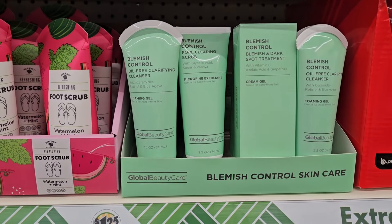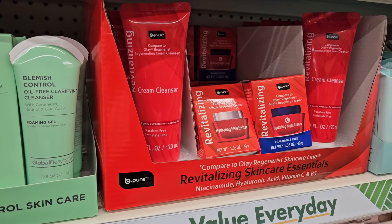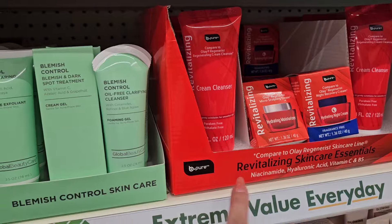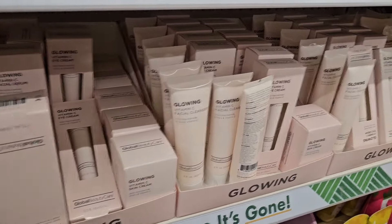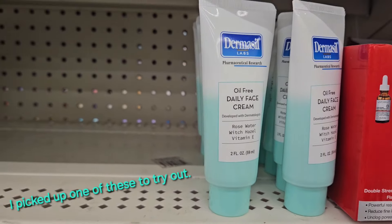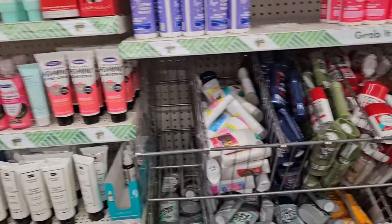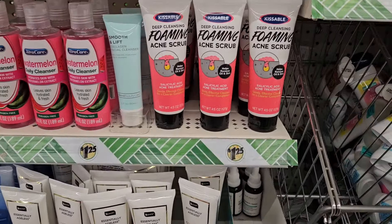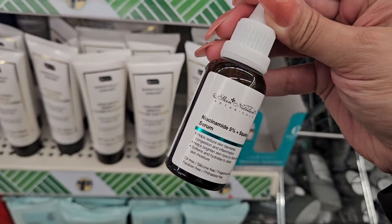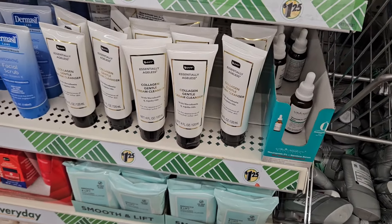I do see the blemish control skincare by Global Beauty, and I do see the whole kit of the Be Pure revitalizing skincare compared to Olay, and then they have the Smooth and Lift too. I think this is the first time I've ever seen this entire complete collection since it came out — people were buying that up pretty quick. Still not a whole lot, but there's an oil-free daily face cream I've never seen before with rose water and witch hazel. Oh, I don't think I've seen this one before — these products are really good. I don't remember seeing the niacinamide and squalene, so this one would be a good pick up if you're looking for some skincare.